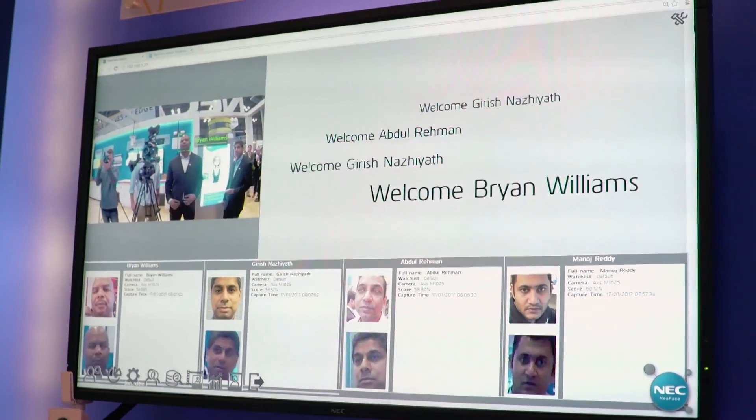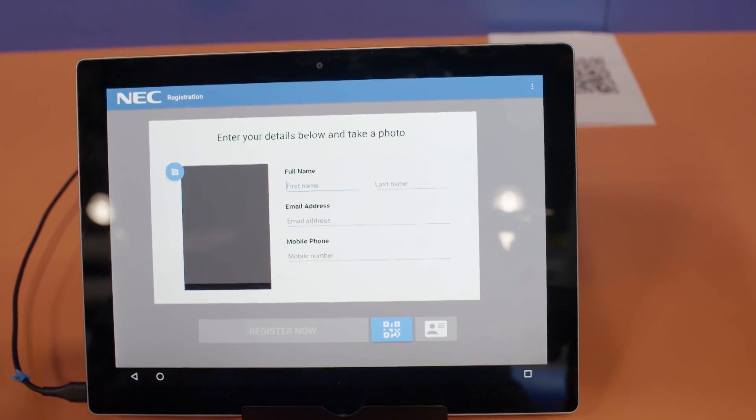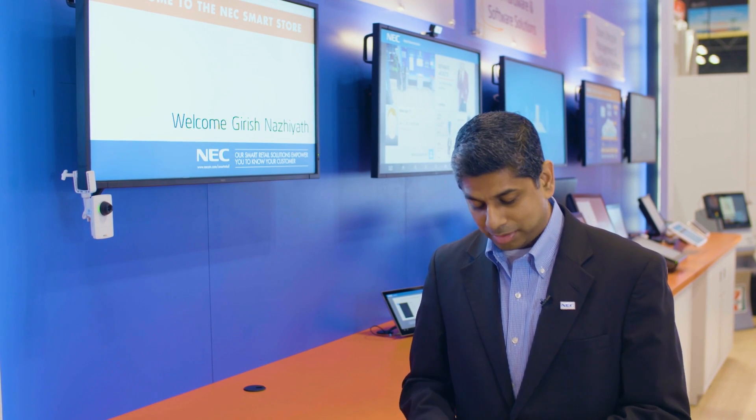Over here we have our NeoFace suite, which is our premier face recognition product for multi-purpose store operations. To demonstrate the functionality of the system in helping you to get to know your customer better, I'm going to demonstrate how you capture one of your customers and enroll them into the system.